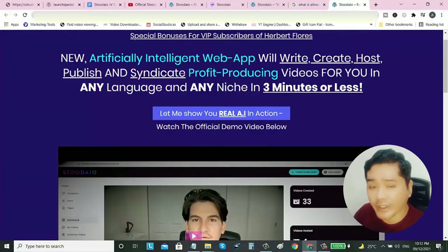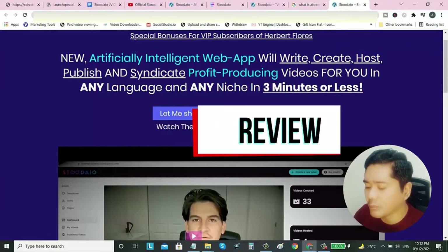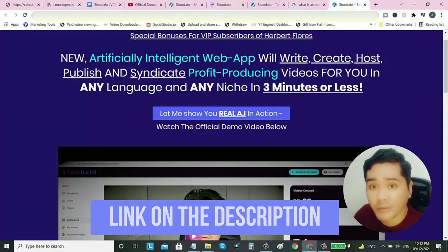So right now we are here at the sales page of Studio. What is Studio? This is a brand new artificially intelligent web app that will write, create, host, publish, and syndicate profit-producing videos for you in any language and in any niche in 3 minutes or less. The creator of this product is Joshua Zamura, a successful product creator and affiliate marketer. Below this video you can check the link to also see some of my bonuses.